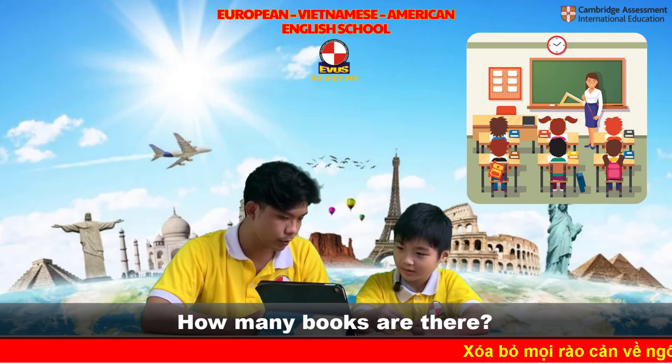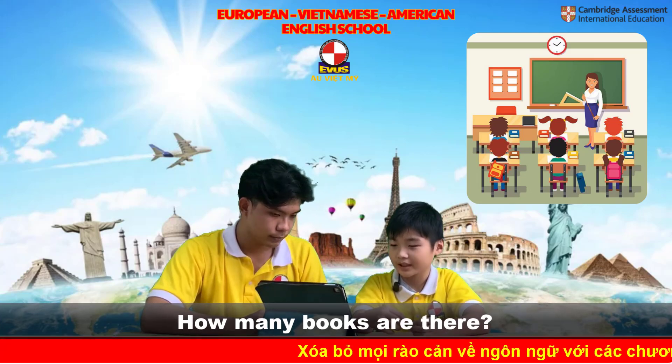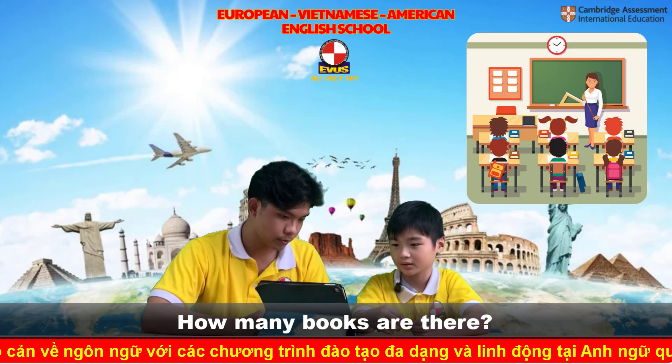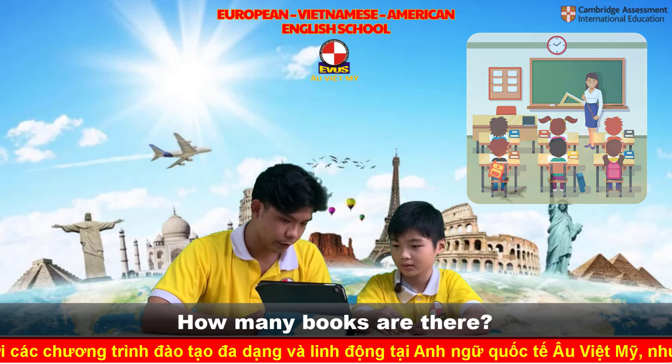So how many books are there? I see seven books. There are seven books. Seven books. Okay, very good.